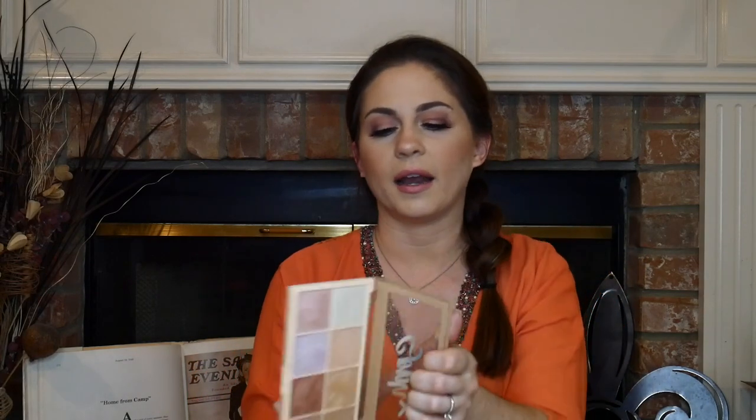I'll insert some swatches here if I remember, but it's gorgeous. I'll basically mix all of these together and it makes this beautiful, stunning highlight. I'm obsessed with this. If you don't have it and you love highlights, I definitely recommend it — unless you have a lot of highlights and you don't need any more, because that's me at this point.